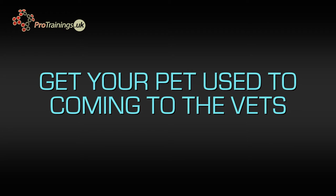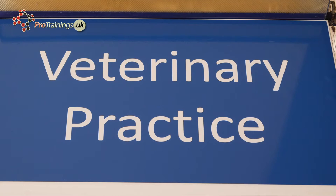The best thing to do is, when you first get a pet, try and get them used to coming to the vets. Most vets will be very happy with you just calling in, popping your dog on the scales, maybe getting a treat from the receptionist, and then just leaving again.